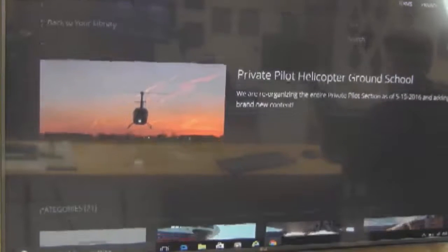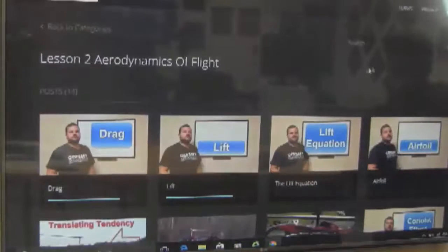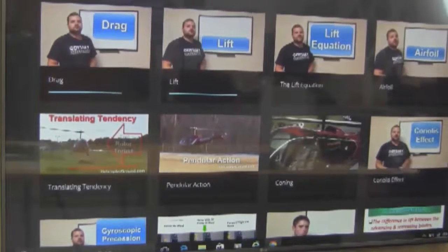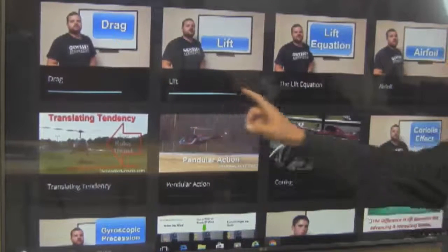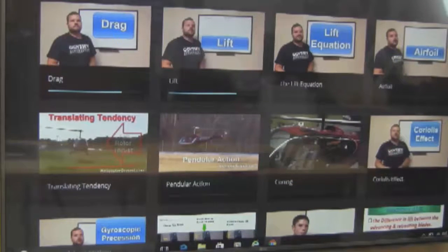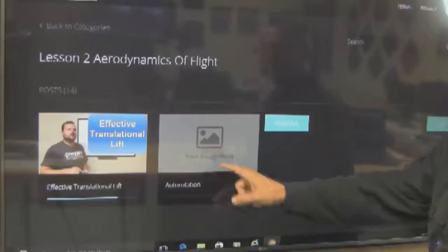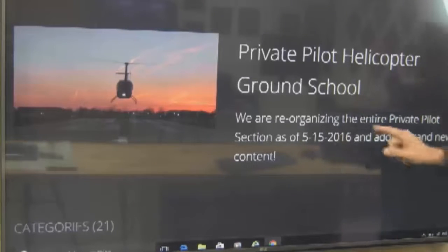Let's take a look at the aerodynamics section specifically, because this is the one that over the years — whether I've met with members, talked to them online, through email, or on the phone — aerodynamics is always brought up. When you follow the PTS, the aerodynamics topics jump all around through those 10 sections. People want to go through aerodynamics all in one shot. So here we go: we have drag, lift, the lift equation, airfoil, translating tendency, pendular action, coning, Coriolis effect, gyroscopic precession, airflow in forward flight, dissymmetry of lift, dissymmetry of lift definition, effective translational lift, and one more section just on the aerodynamics of autorotation.